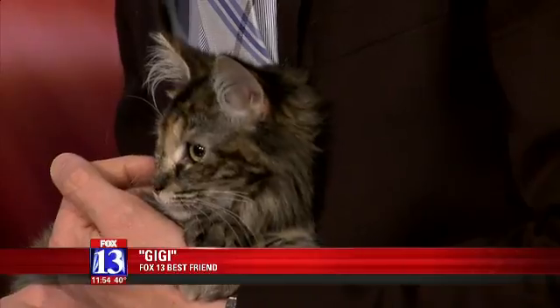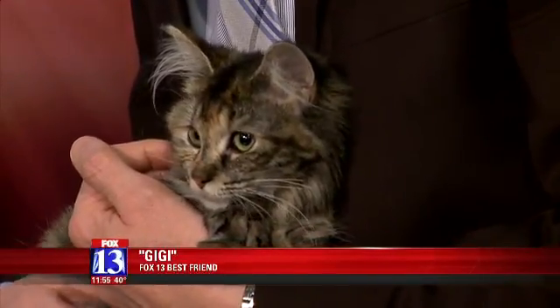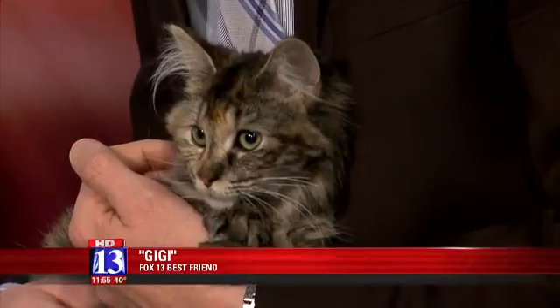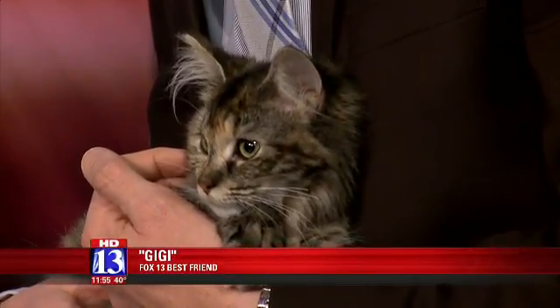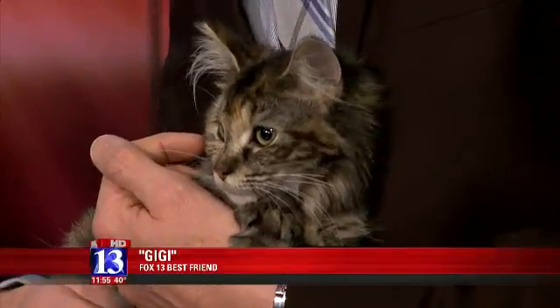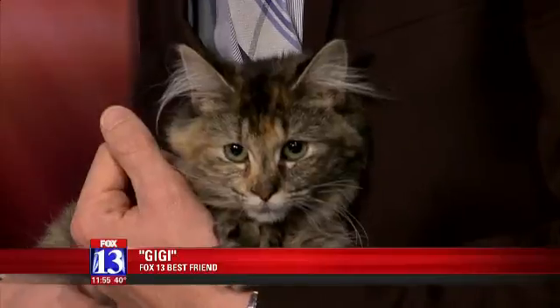She's already litter box trained. Yeah, they learn that quickly — that's easy with cats. It is fairly easy. And she's been with a really good foster family, so you can tell she's really social. She's comfortable anywhere. She's purring, and she's just a good kitty.